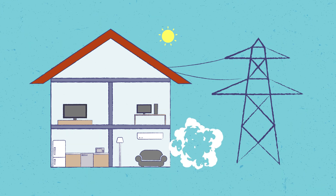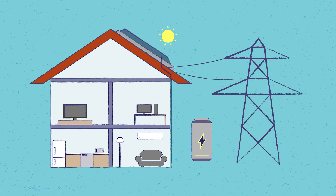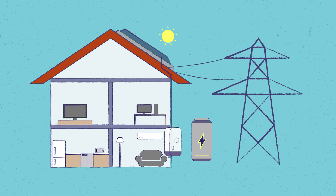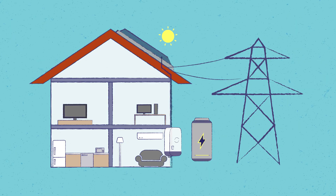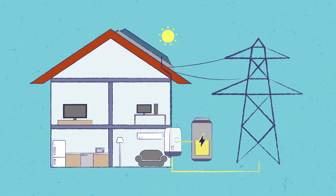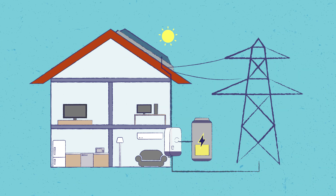The third type of solar system is called a hybrid system. A hybrid system is one whereby you are on the grid, but you now have batteries attached to it. So you have your solar panels, your racking, rails, and cabling, and then you have a hybrid inverter which allows the inverter to talk to the grid, but also to charge your batteries.